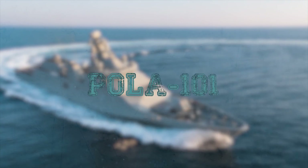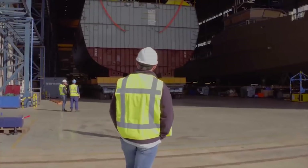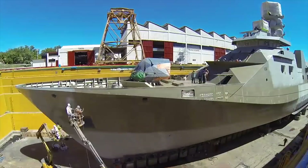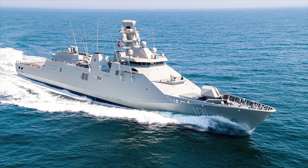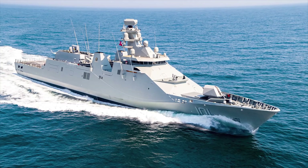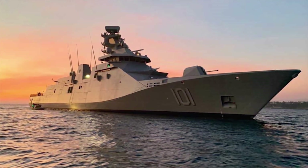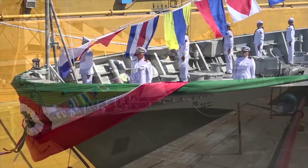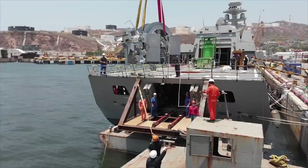Pola 101. Damen Shipyard's group has delivered the long-range Ocean Patrol-class vessel ARM Reformador, Pola 101, to the Mexican Navy. The 107-meter-long vessel was delivered less than three years after signing the contract. The Navy can use the vessel for safeguarding Mexican sovereignty, international security cooperation, law enforcement, and for other missions such as long-range search and rescue operations and humanitarian aid.